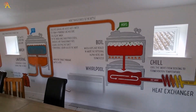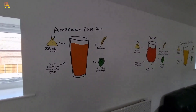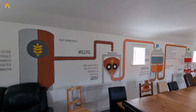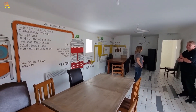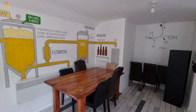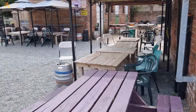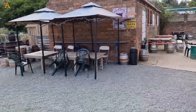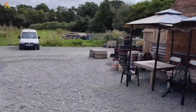Bonus footage: the upstairs function room is just astonishing. Nigel does all his own artwork, which is fantastic. Even more bonus footage outside — isn't this lovely? It's the Duke of Norfolk's estate, though he owns half of England.